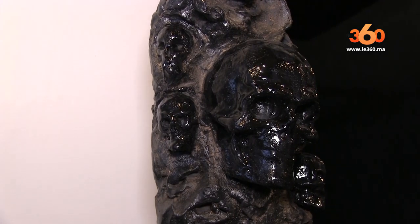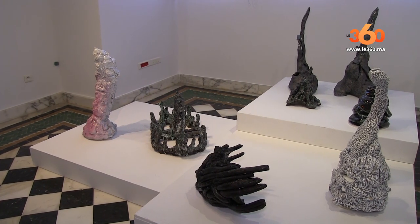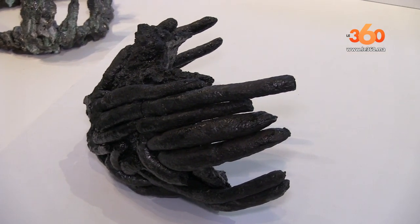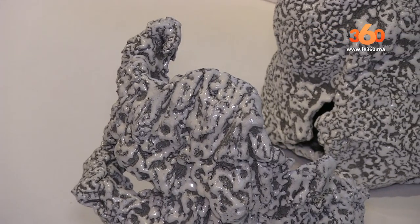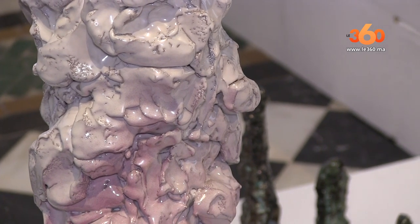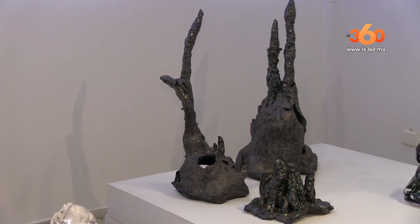Le musée Maxi de Rome, c'est un des musées les plus importants que nous avons en Italie. Le Maxi joue un rôle de diplomatie culturelle en présentant dans la rive sud de la Méditerranée. Je suis très heureuse que Rabat ait pu être parmi les lieux où cette exposition a eu lieu pour développer la collaboration bilatérale dans les relations culturelles. C'est le dialogue de paix qu'on voit présenté à travers les œuvres de 13 des plus importants artistes italiens contemporains.